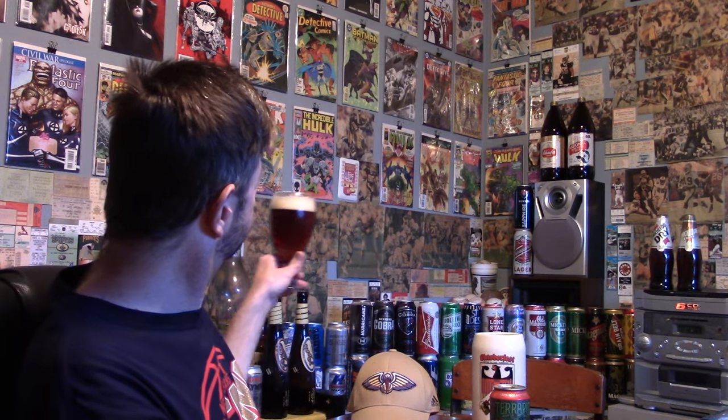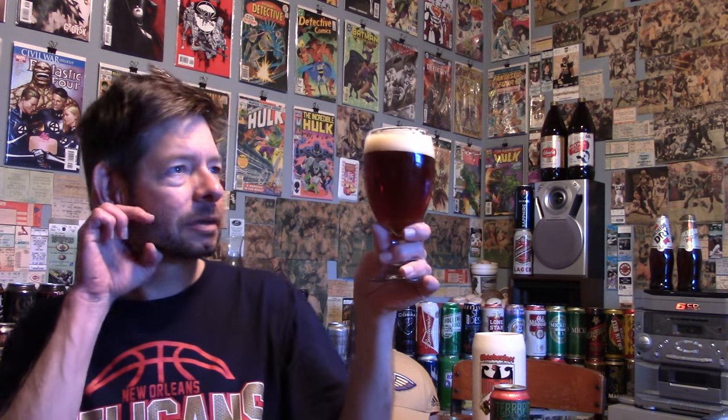Nice, sort of frothy head — I would say ivory colored. The appearance is rust red, copper type thing.